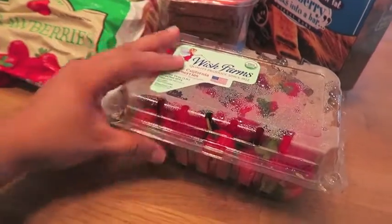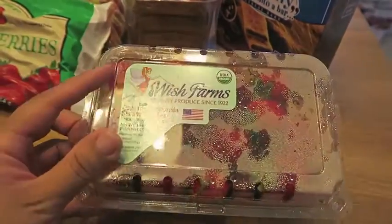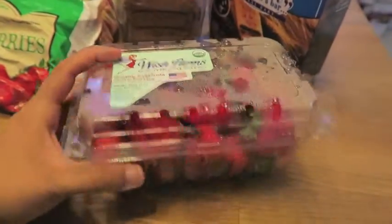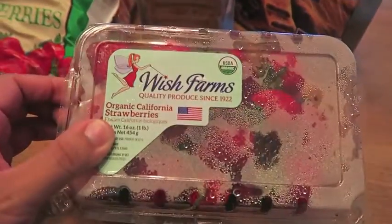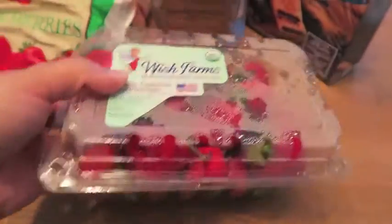I picked up some strawberries. It was only 50 cents more — $2.99 for the regular ones and $3.49 for the organic ones. So I just decided to pick up the organic.